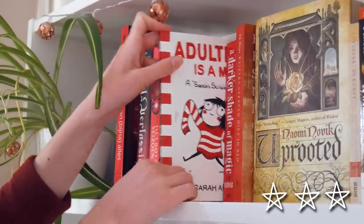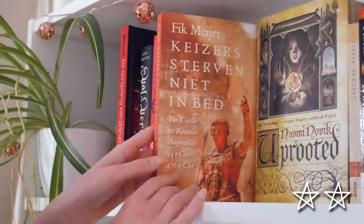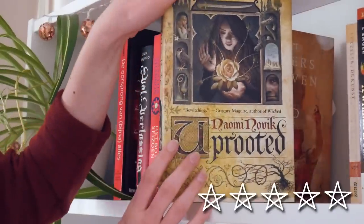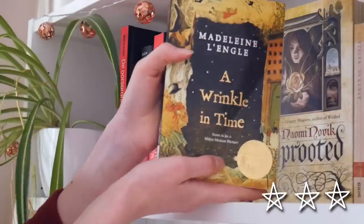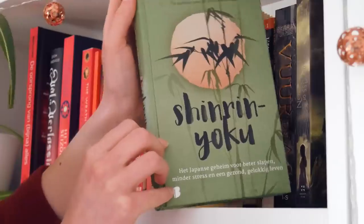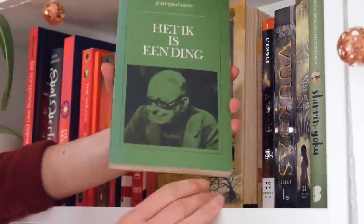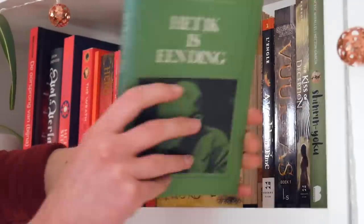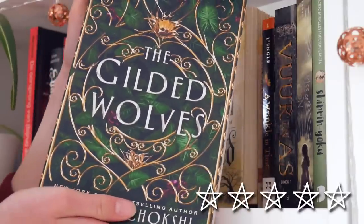Adulthood is a Myth. A Darker Shade of Magic. Emperors Don't Die in Bed — a nonfiction book about how all the Roman emperors came to their end. Uprooted by Naomi Novik. Some really old vintage-y book about art that I got as a gift one day. A Wrinkle in Time by Madeleine L'Engle. A Ember in the Ashes. The Kiss of Deception. Shiri Yoku. Some essay by Jean-Paul Sartre — I got this because I like his philosophy, but I don't think this is one of his well-known works; I don't know if I'm ever going to read this. And The Star-Touched Queen by Roshani Chokshi.